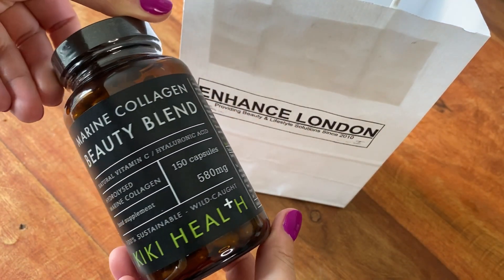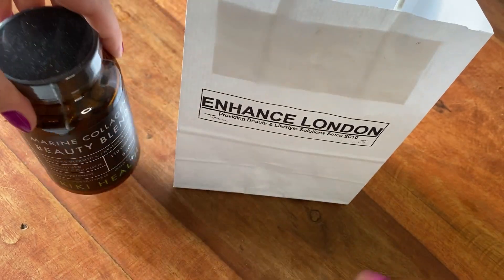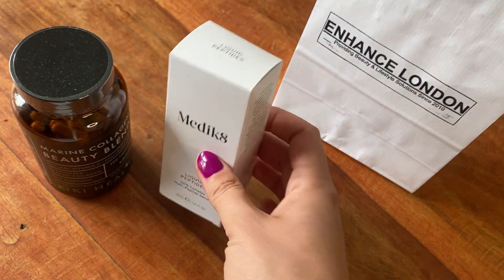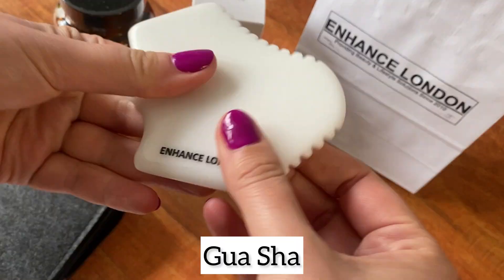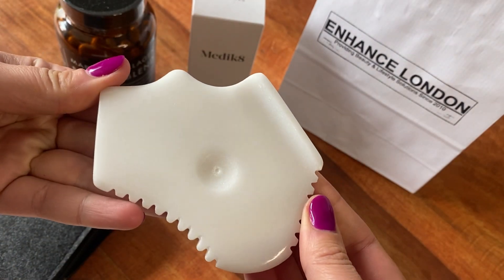I went away with some products to help my skin whilst I'm at home. I have the marine collagen beauty blend to help my skin from within, then from Medicate I have the liquid peptides — I'm really looking forward to trying these, I love the brand — and then I also have the Enhance London gua sha, which I'm looking forward to using.